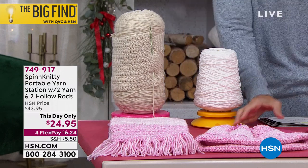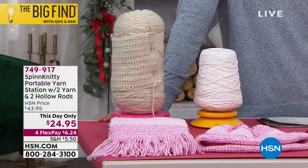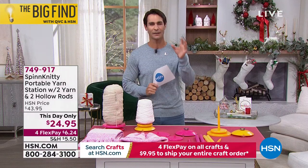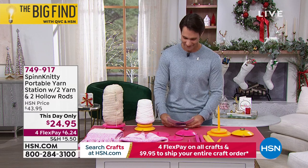You do have a choice between two colors: the magenta, which is a kind of pink, and the yellow. You can see the two different sizes — they're kind of two different sizes. Take it with you — it's totally portable wherever you go. You know you have a great spot for your yarn.